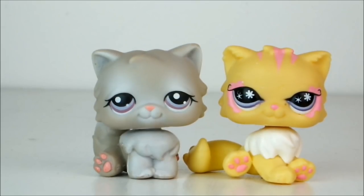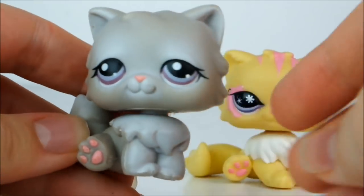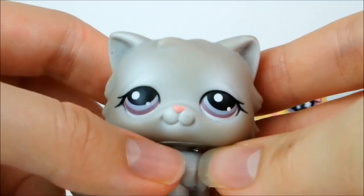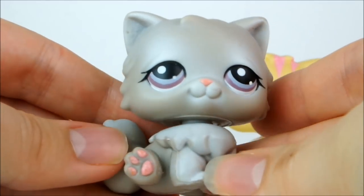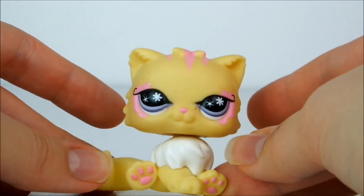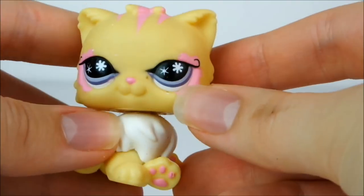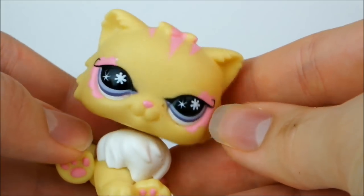Next up I have these two random Persian cats. The grey one is a very pretty slightly warm grey with white highlights around her chest, eyes, mouth and tail. She's got very cute little pink paws, amethyst coloured eyes and a pink nose to match her feet — I think she's really cute and I love her eyelashes. Next up we have this very unusual looking pet who is bright yellow with pink markings, a white puff of chest fur, flowery markings around her eyes, stripes up top, and not only flowers on her eyes but also a star shape on either side. Very unusual.